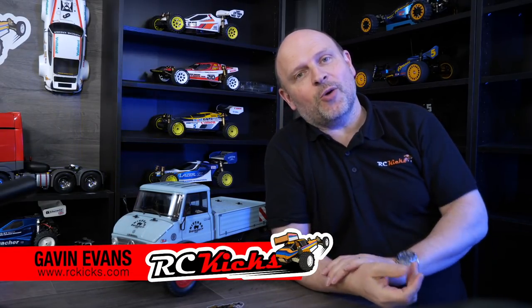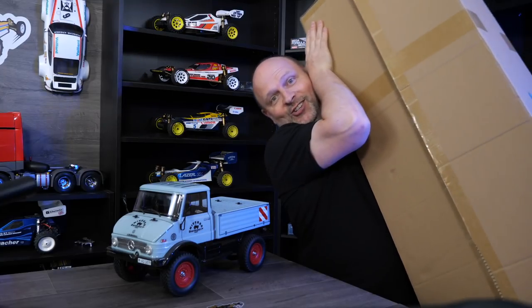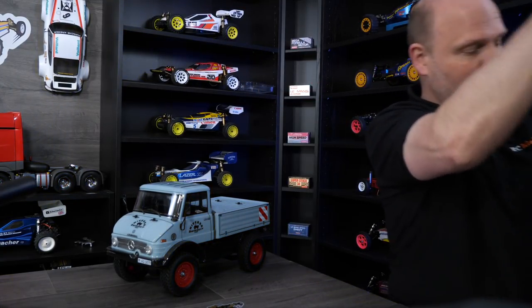Hi, welcome to Aussie Kicks. On today's show, we're doing something a little bit different. It's time to clear the decks. Yes, I'm running out of room, especially when you start getting stuff like this on the show. I'm burning up all my space.